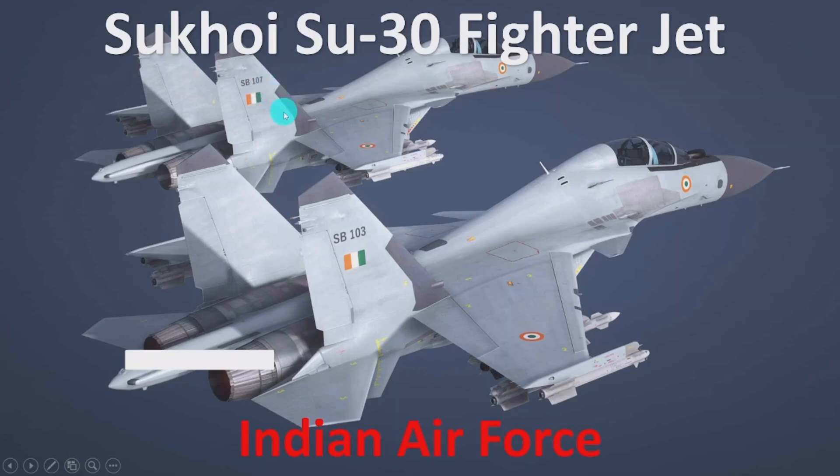Hello everyone, welcome to this session. In this session, I am going to discuss the technical specifications of the Sukhoi Su-30 fighter jet. Along with the technical specifications, I am going to show the flying video of this fighter jet.